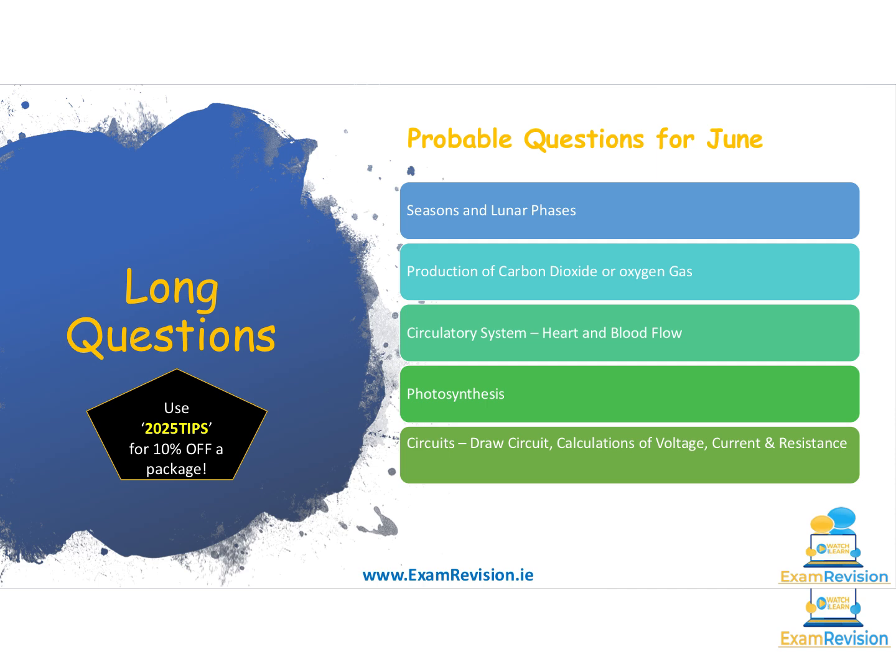The circulatory system — our heart and blood flow — didn't appear in 2024 but did appear in 2023, so make sure you could label a diagram of a heart, give differences between arteries and veins, and write a paragraph about blood flow: blood enters the atria, there is contraction and relaxation of the ventricles and atria, blood moves from the atria down to the ventricles and up to the lungs. Know which side of the heart deals with oxygenated blood and which side deals with deoxygenated blood.